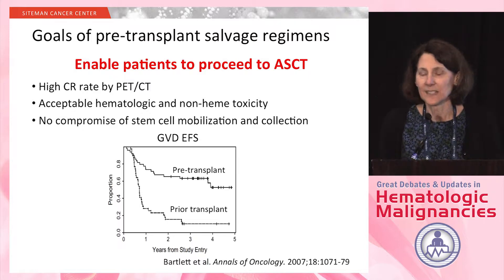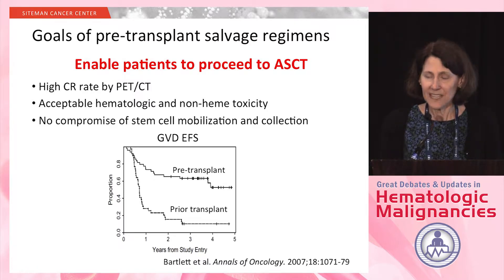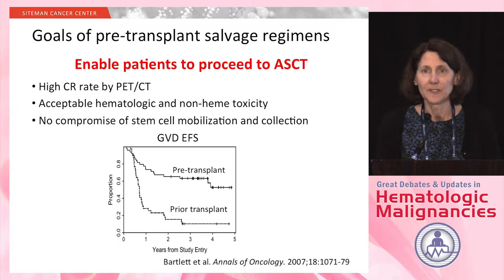I put that curve up there to emphasize why you are really trying to enable patients to proceed with autologous stem cell transplant. This is from a phase two study we did in the CLGB several years ago, looking at the regimen of gemcitabine, vinorelbine, and doxil. It shows the event-free survival for patients. The top curve shows the patients who received this regimen and then went on to a stem cell transplant — second-line treatment.